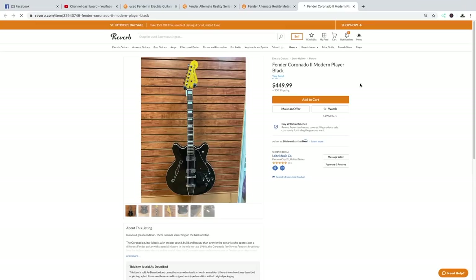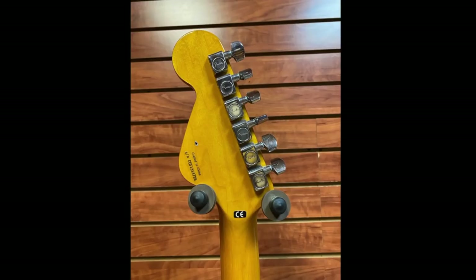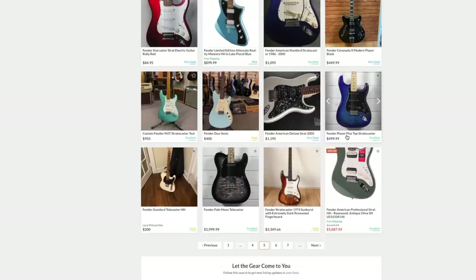A Fender Coronado 2 Modern Player — that seems very attractive. I'm used to seeing the vintage ones at $1,800 to $3,000. Looks like they have TV Jones pickups in here. One photo is just showing how shiny and reflective it is — I have the same problem trying to keep the ceiling from reflecting in guitar photos. That's a pretty cool model at that price point.